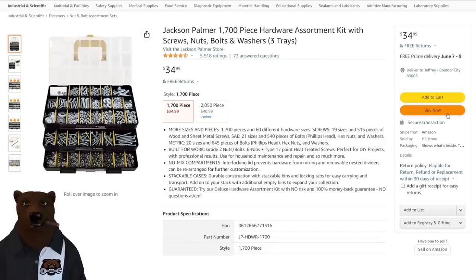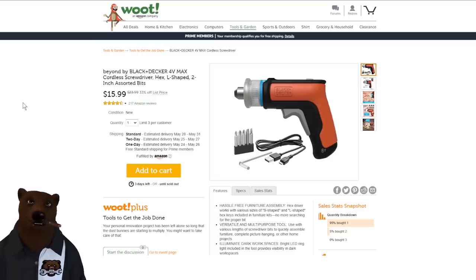Next up, the Jackson Palmer 1700-piece hardware assortment kit. This is one of those real lifesavers — when you're working on something and a screw goes missing or a bolt or washer isn't included, this has you covered. It's a one-and-done solution that you can add to over the years, and for $35 it will really save your backside.